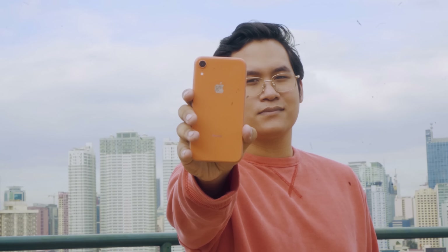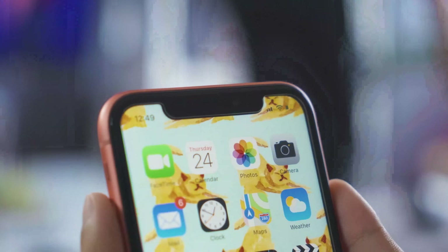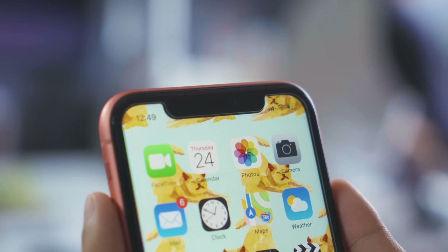As an Android user for most of my smartphone-owning life, has the iPhone XR converted me over to the Apple army? No, it hasn't convinced me personally to get it as my daily driver. But I can tell you, it's definitely our favorite iPhone out of the entire 2018 iPhone lineup. The design is cool, the camera is good, but the battery life is great. So if you're looking to buy a new iPhone, you'd be a fool for not considering the iPhone XR.